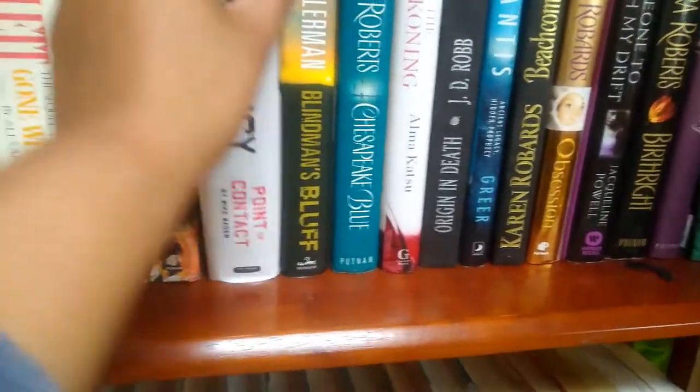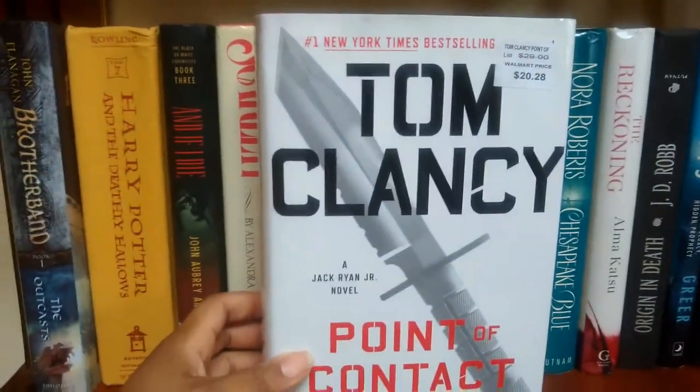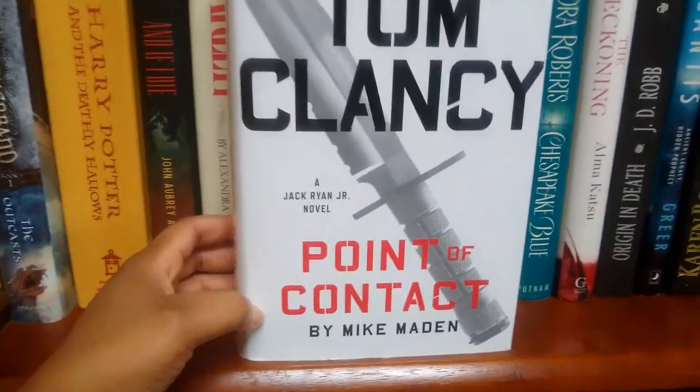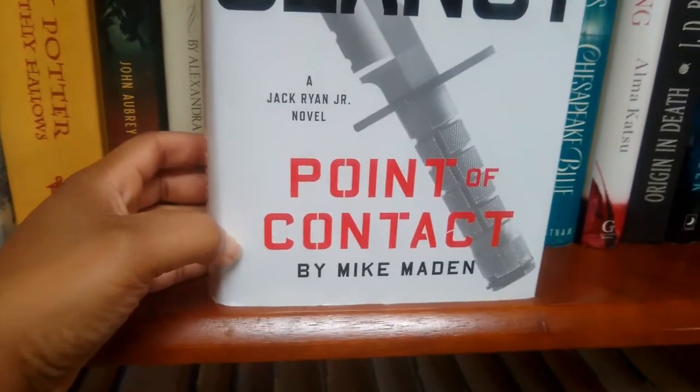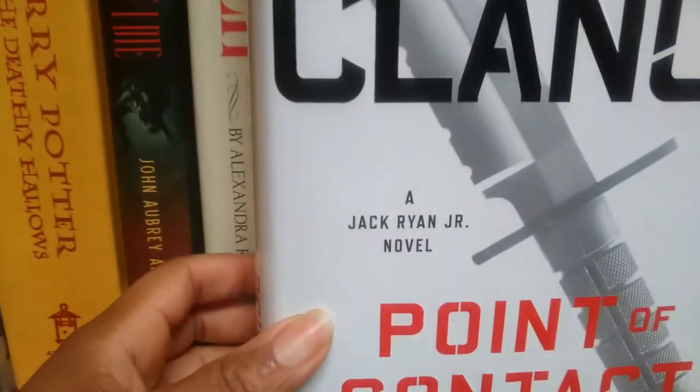Then of course some Tom Clancy. This one is 'Point of Contact' by Mike Maden — a Double Day publication — and it's a Jack Ryan Jr. novel.